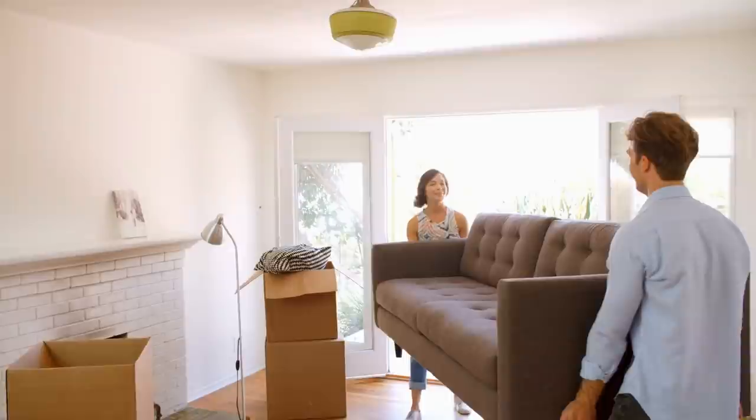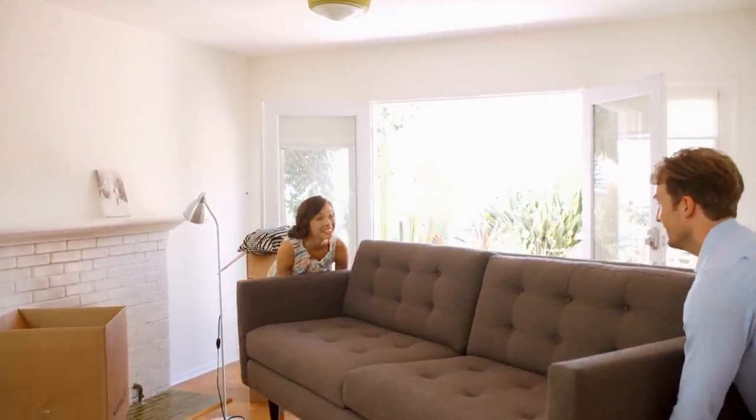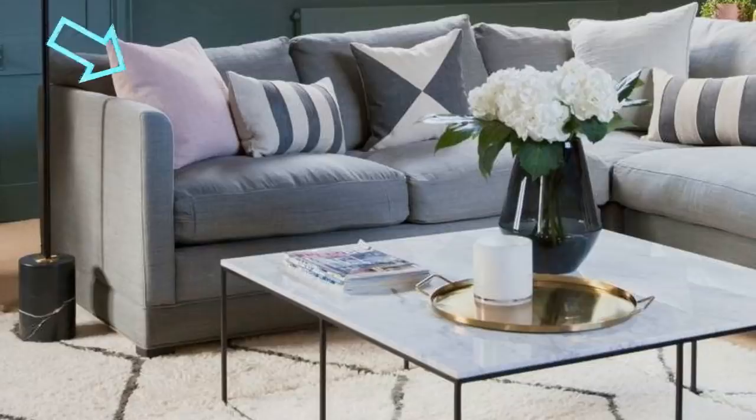Tip 1: Instead of trying to add as much furniture as possible in a tiny space to make it seem bigger, do the exact opposite. Embrace how small the space is. Get a soft, cozy couch that fills up the room. Finish the vibe off with a plush rug to create the same soft feel for the floor too. This will create an inviting area that's actually fun to be in.